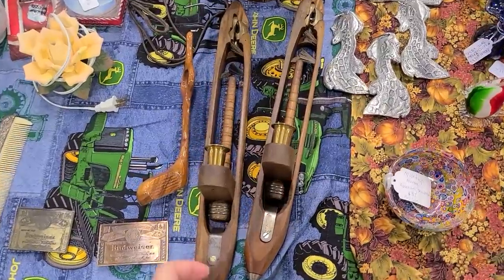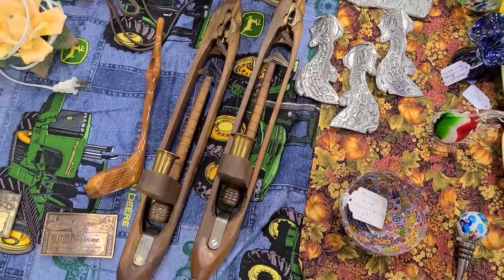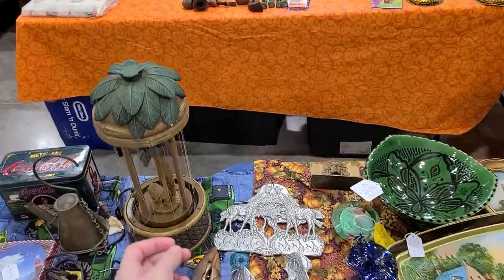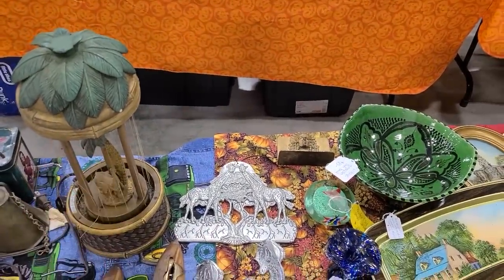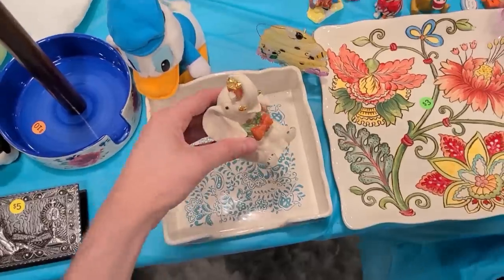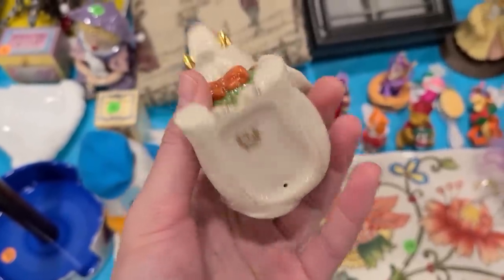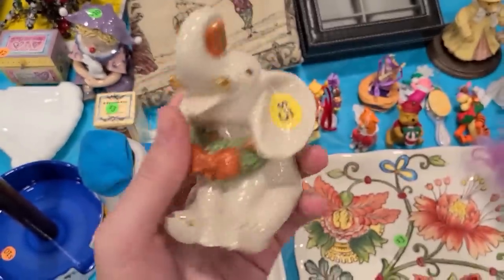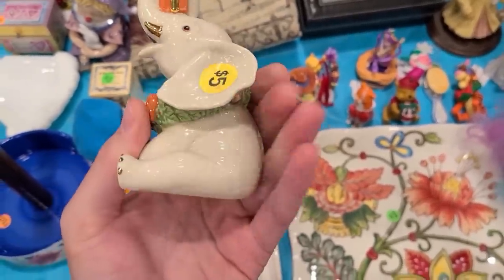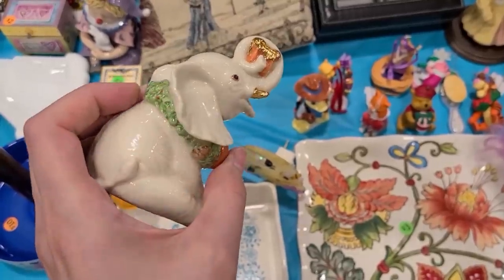Wow, look at these sconce-type pieces - there are brushes in there, that's interesting. This is known as an oil rain lamp - I haven't seen one of those in a while. It's a little Lenox Christmas elephant. I haven't really seen that one before. I think I'll get this - I like picking up Lenox when I can, it's a nice pottery, and I like that it's a Christmas piece. That's adorable.